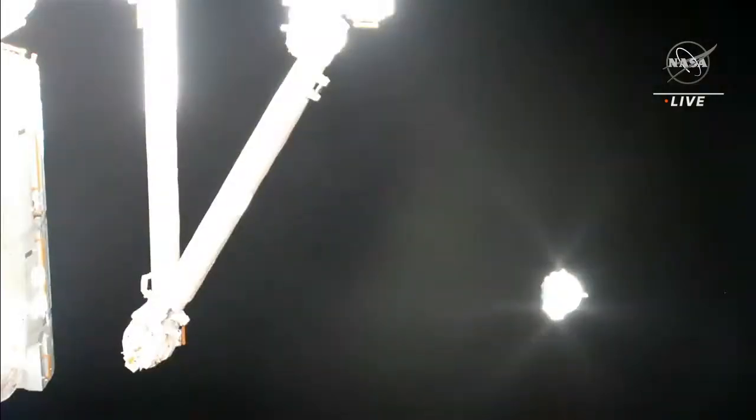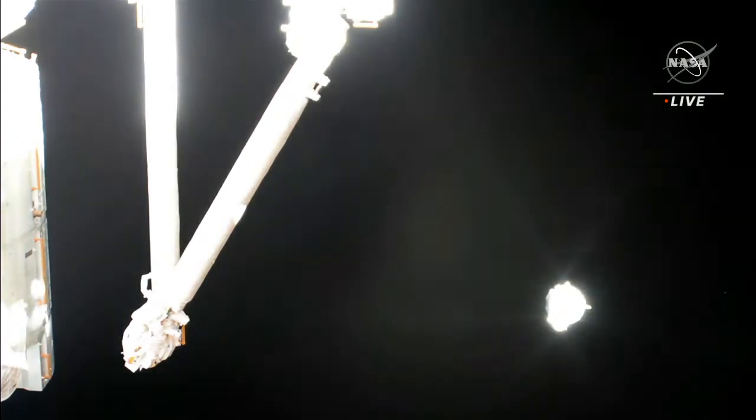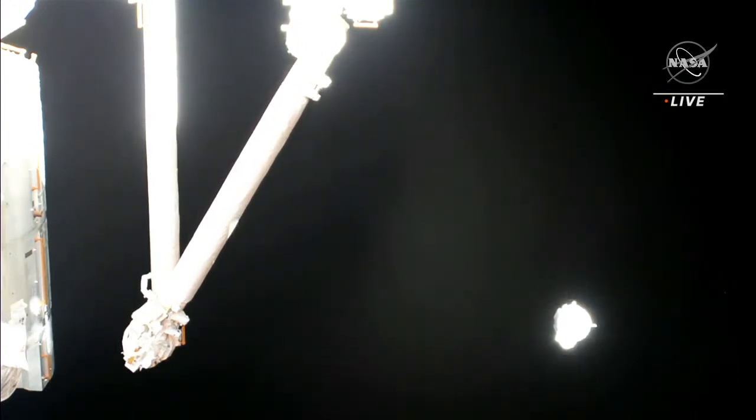They are now flying just southwest of New Zealand, about 271 statute miles over Earth. You can see on your screen some bursts — these are the burns. Dragon is using its Draco thrusters to maneuver itself away from the International Space Station.